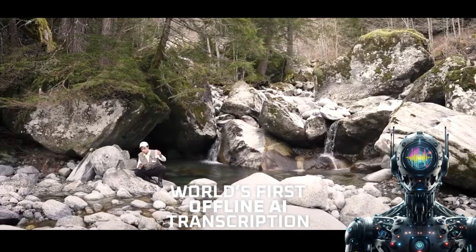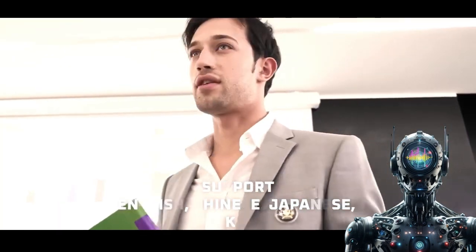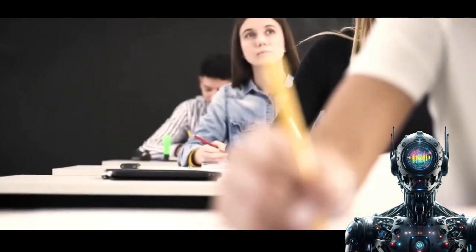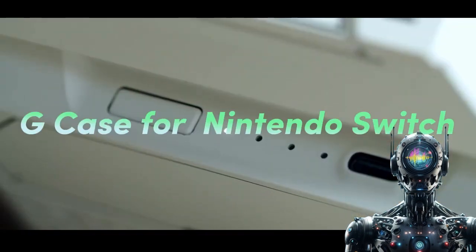This portable device takes the headache out of capturing clear audio — from meetings to nature walks, no audio engineering degree required. Prioritizing ease, portability, and sonic clarity, it ensures your recordings will be comprehensible gold.